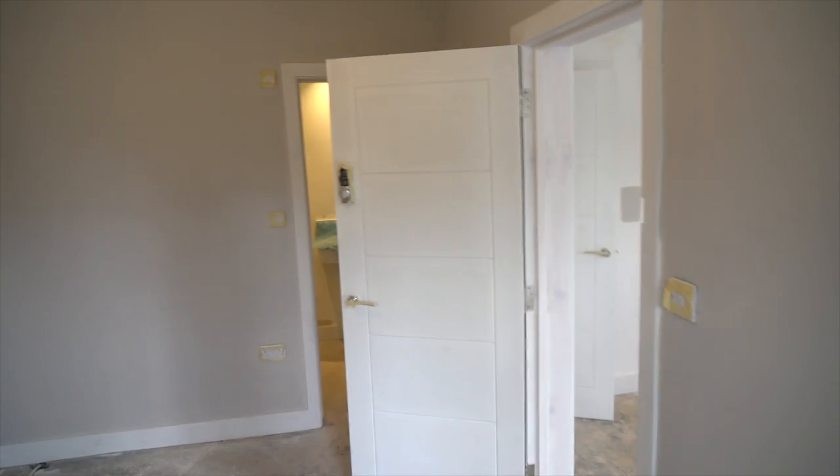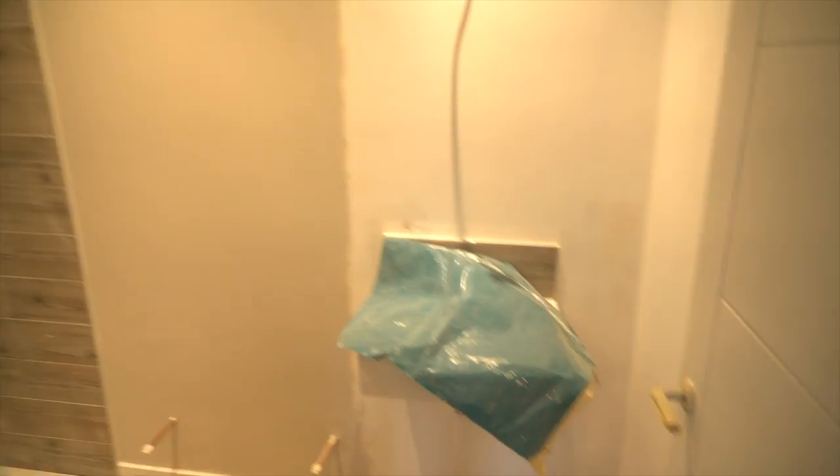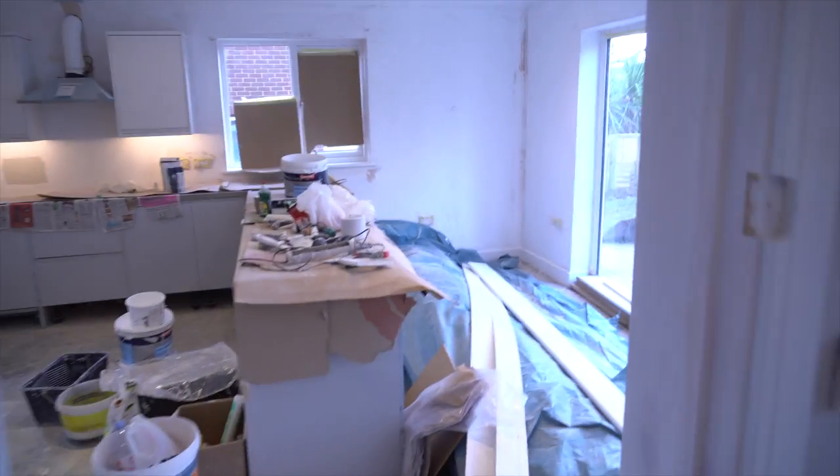Just starting to take shape — check out this en suite shower. If you remember, this used to be a garage. Look at this massive walk-in shower — it looks amazing, come along nicely. Those are the basins, and I picked those taps as well, I'm quite proud of them.